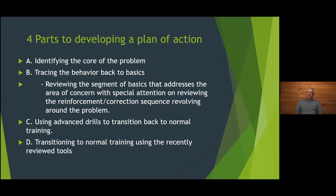Let's look at the four parts of developing a plan of action. First: identifying the core of the problem. I use the word 'core' because so many people want to talk about symptoms. The symptoms identify the core, but if you only deal with the symptoms, most of the time you don't fix the problem. The next thing is tracing that behavior back to basics.